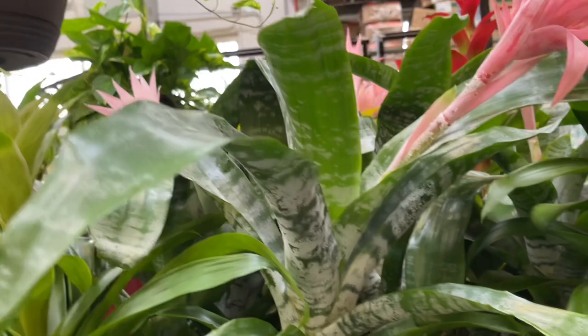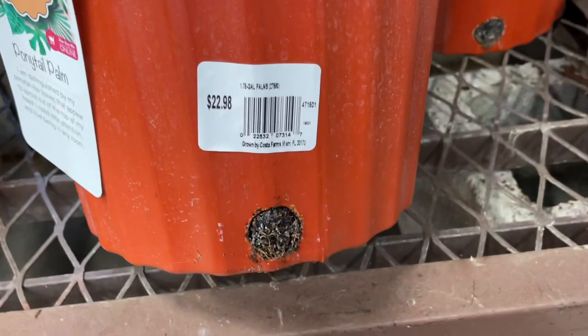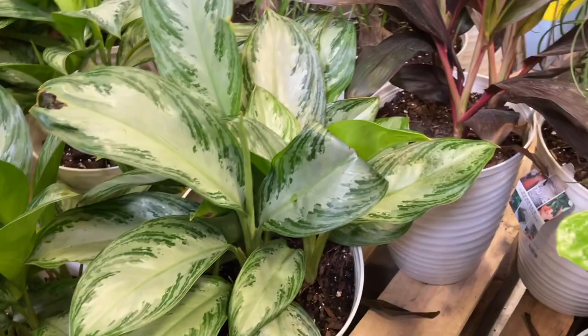One of my favorite bromeliads here — this one's $19.98 in flower. Look at that flower. Gorgeous. Very large plants here. Chinese evergreen.